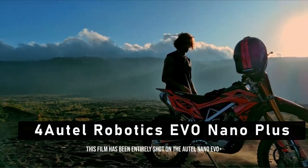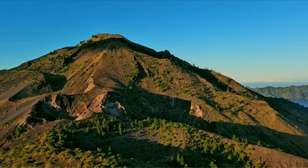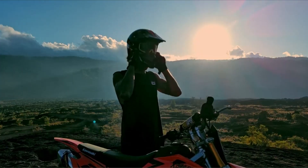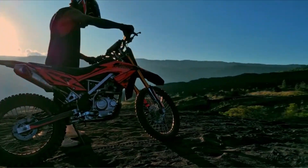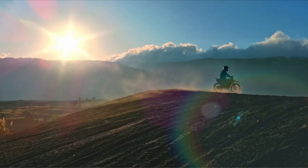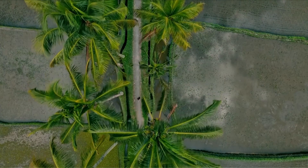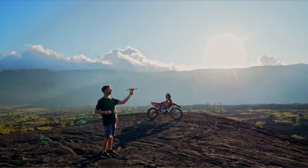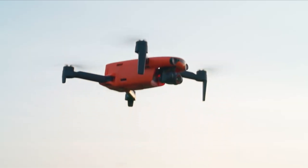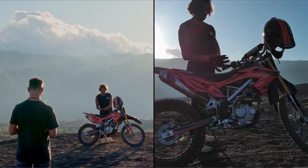At number 4 is the Autel Robotics Evo Nano Plus. For windy circumstances, the Autel Evo Nano Plus is a great small drone. It is the perfect option for mobile filming because it has good flight performance and is lightweight and portable. This drone stands out as a fantastic choice for recording in 4K resolution on windy days. Its longer flying time is notable because it enables longer recording sessions. It stands out thanks to its 3-axis mechanical gimbal and collision avoidance sensors, which guarantee stable and collision-free flight and make it a great option for taking smooth footage in inclement weather.